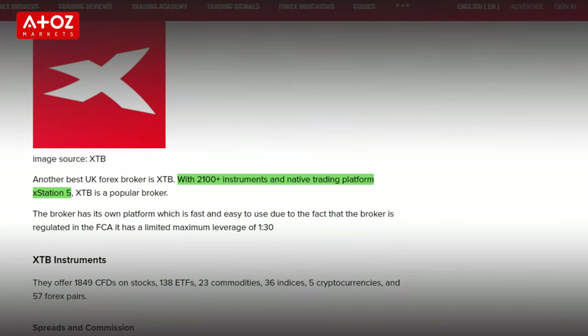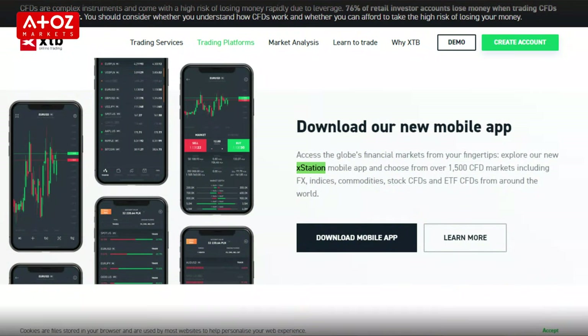What are the trading platforms that XTB offer? The broker has built its own trading platform called XStation5. Instead of MT4 or MT5, this trading platform was built to make it easy for new traders and it's really fast.